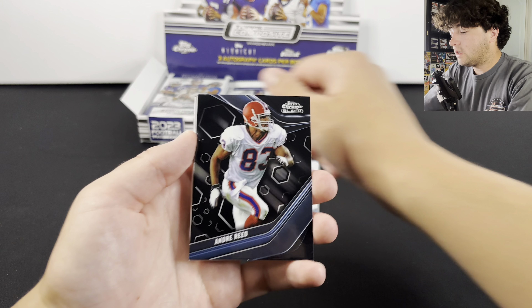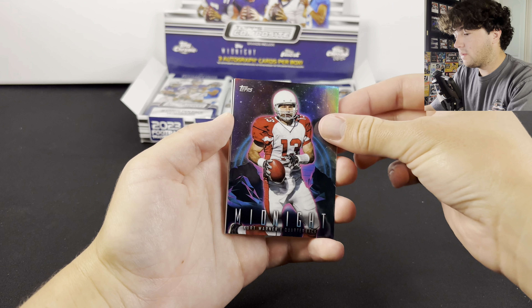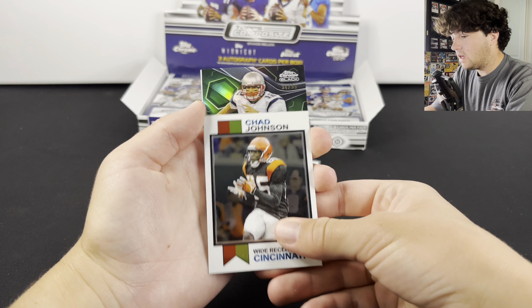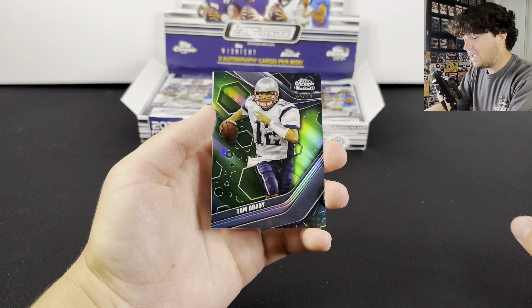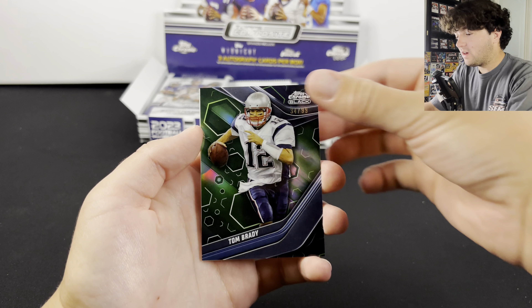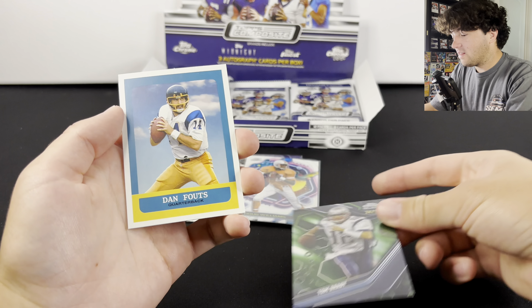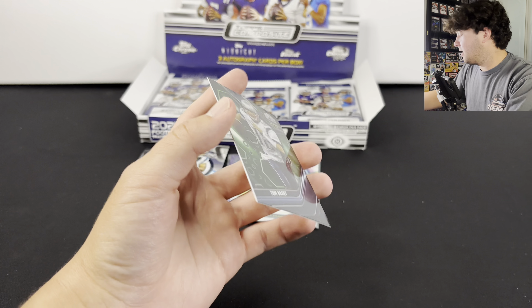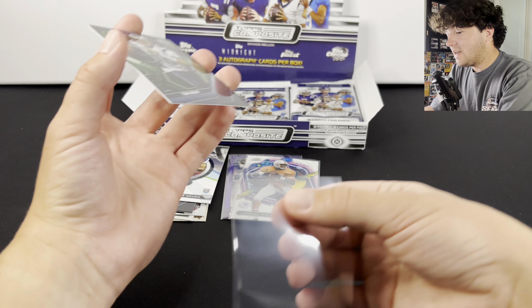So there's a Bryce Young rookie. There's a Kurt Warner Midnight. We got Chad Johnson — that's cool. And Tom Brady to 99. There we go. That's a good card right there. Dan Fouts. Let's sleeve this Tom Brady up. That is sick — green to 99.